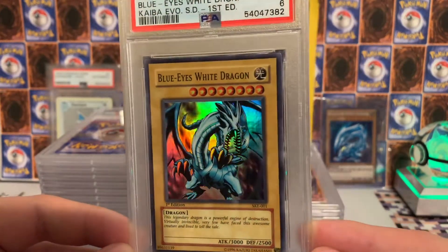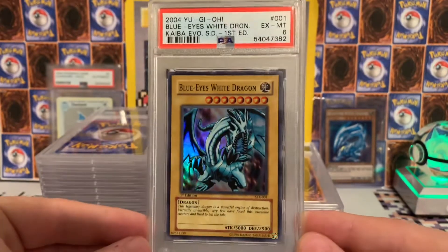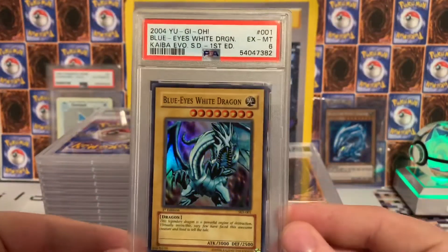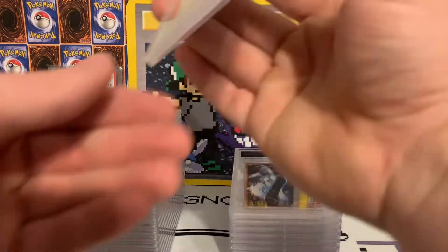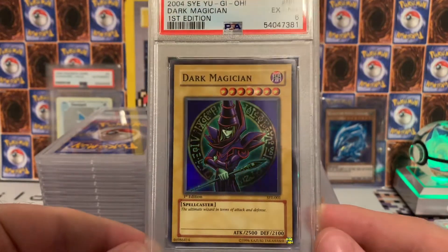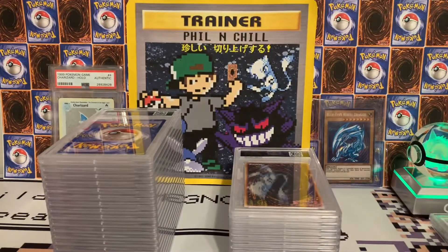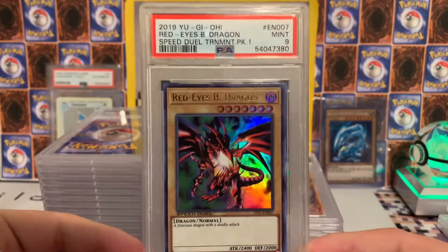I was a little disappointed in some of the grades but most of them I expected to get around what I got. Some of these were just childhood cards that I really thought would be cool to slab and keep for myself. This one is the Blue Eyes White Dragon from Starter Deck Kaiba Evolution. The next card is the Dark Magician, which also got a six — really cool to have it. These two are ones I've had in my collection for like 20 years, they just kind of were in a binder so they weren't perfect, but they have that sentimental value.